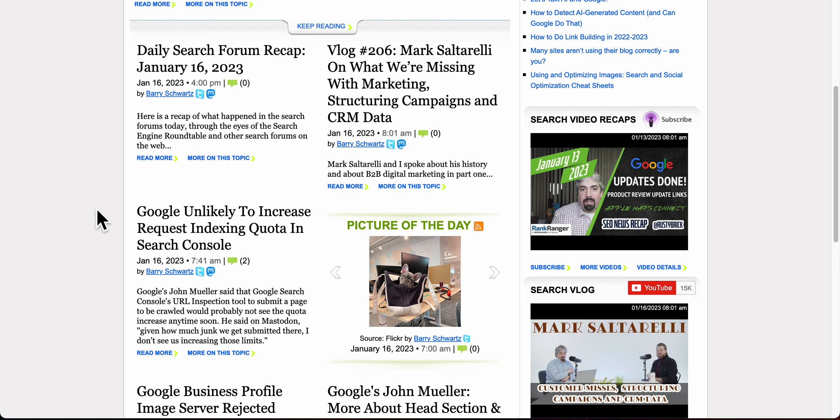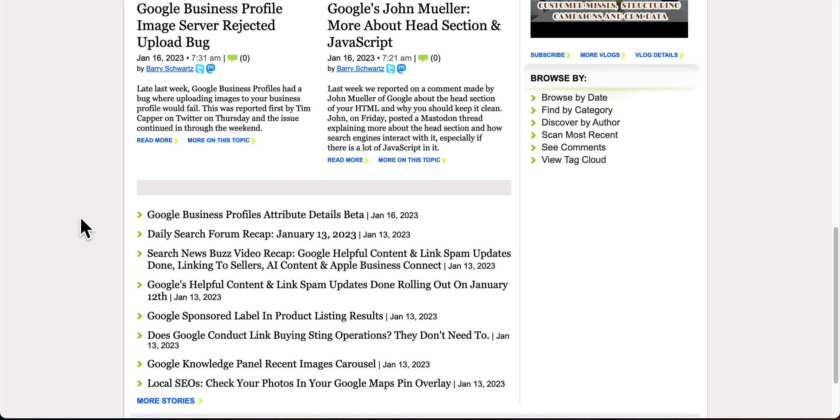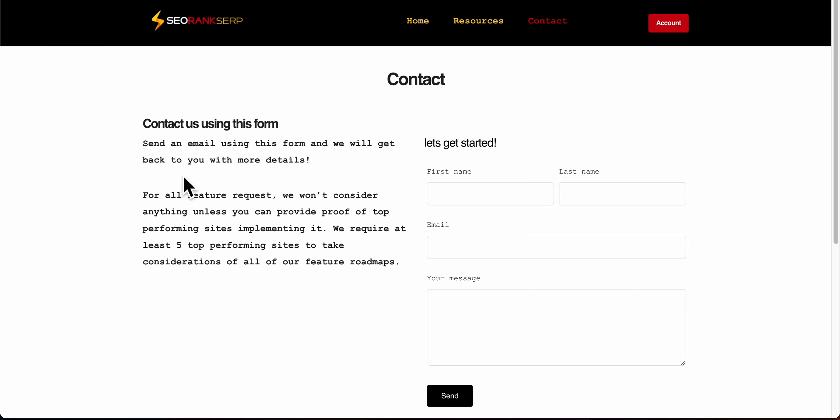The theme is currently version 1.42 and is constantly being updated. I follow Search Roundtable, Search Engine Journal, and Search Engine Land, and whenever John Mueller shares new information on technical SEO or site optimization, I verify it and implement it if needed. This is an ongoing project. I hope people enjoy the theme as much as I do — if you have any questions, let me know. Have a good one.